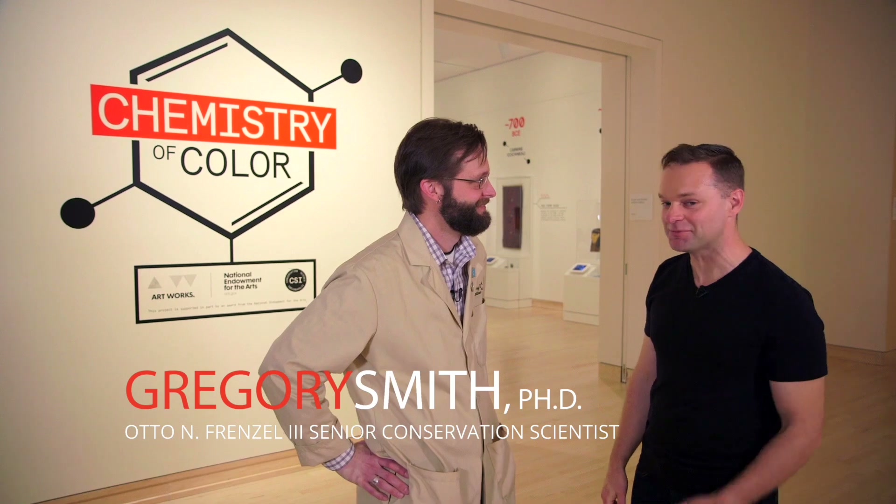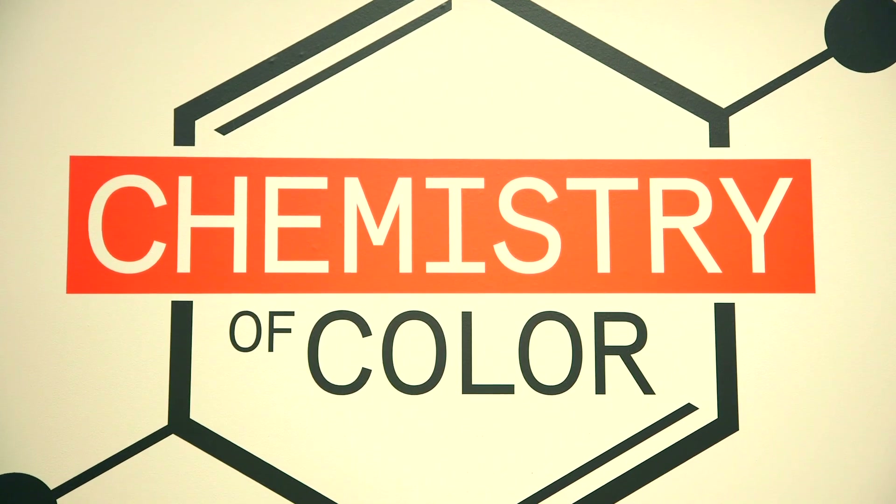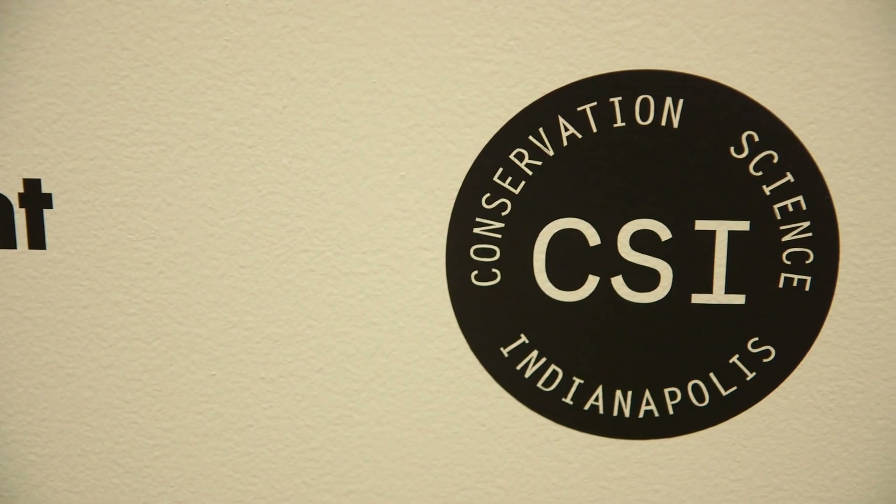Dr. Gregory Smith, I am so excited to go in this exhibit. So tell me more about the chemistry of color — you put this together? There's a group of us that put together a show that really tries to bring together art and science, and talk about how the demands of artists, fashion, and designers drove scientists to make new discoveries in color, and how these discoveries in science and chemistry — some of them serendipitous — ultimately led to materials that have benefited the arts.